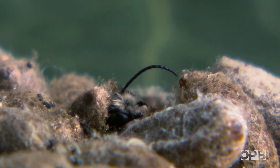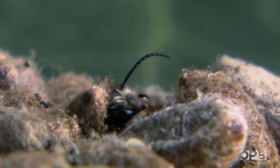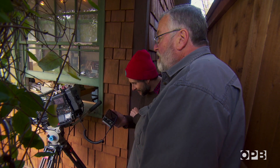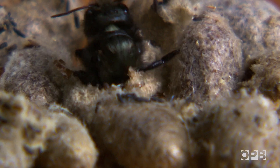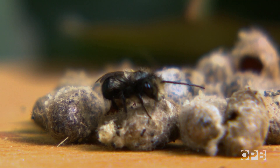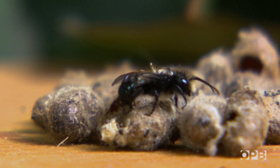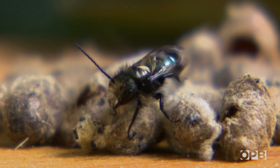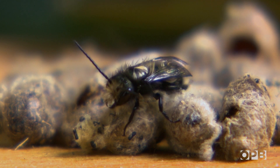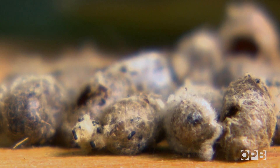Oh, there he goes. There he goes. Oh my God. There he is — there's his wings. The whole time he was an adult in the cocoon, he was pretty cramped in. So once he gets out, he's able to stretch everything out. Once he gets flight-ready and flies off, he'll drink nectar and then basically just patrol around trying to find a female.